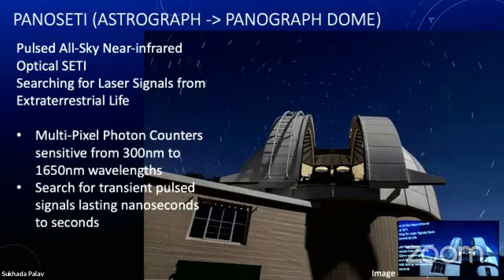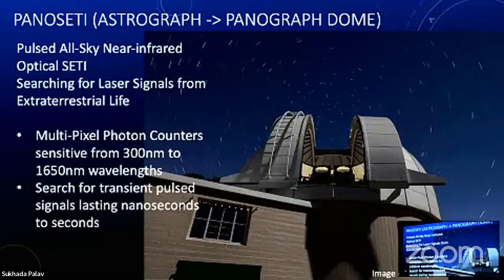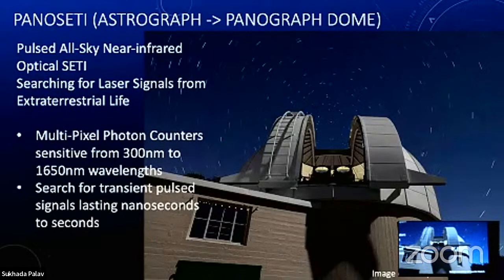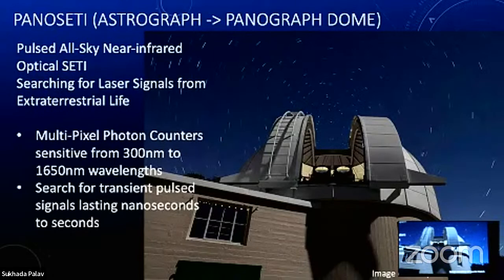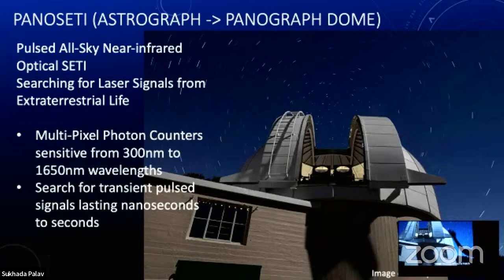We have an instrument called PANOSETI — Pulsed All-Sky Near-Infrared Optical Search for Extraterrestrial Intelligence. This program started at our Nickel telescope with an optical study program looking for laser pulses from other civilizations. We've looked for radio signals for a long time; we've only been looking for optical signals for about 20 to 25 years. The two PANOSETI telescopes now live in a dome that used to house the Carnegie Dual Astrograph. These are two 12-inch telescopes with Fresnel lenses on the front, giving wide fields of view. They don't move — they just look at the sky as it drifts overhead.